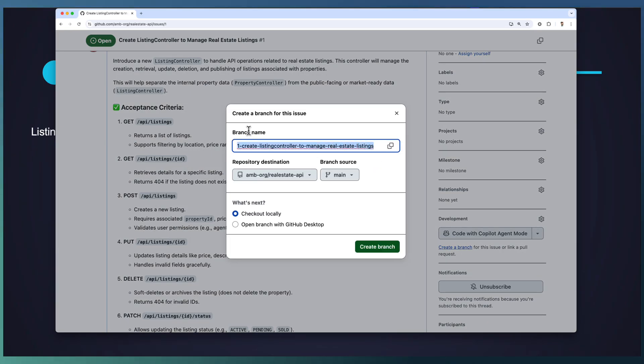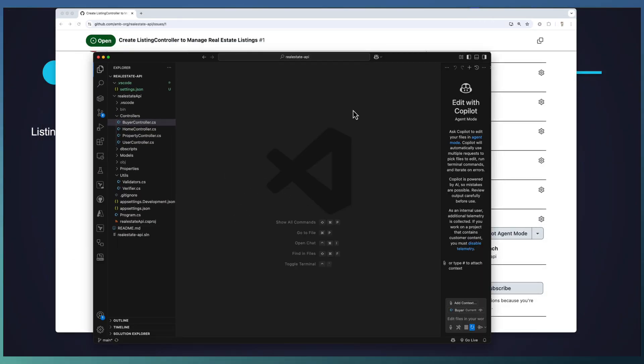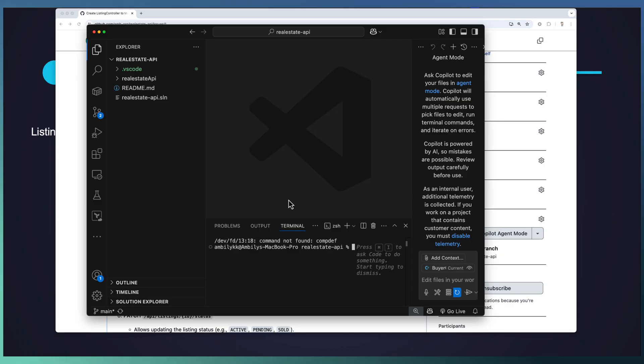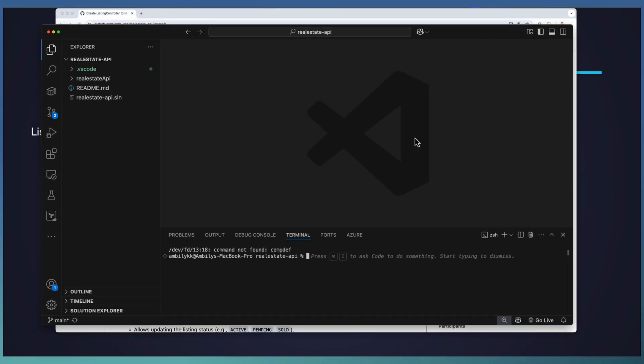Let us name this as ListingController branch. You can have your own naming convention — I just provided this branch name. Going ahead and creating the branch, we have the same project available in our local environment, so all the existing APIs are already available. Let us take the integrated terminal to get this particular branch. We don't need to remember all the GitHub commands — instead, I'm going to take the help of Copilot to get the latest of this new branch.